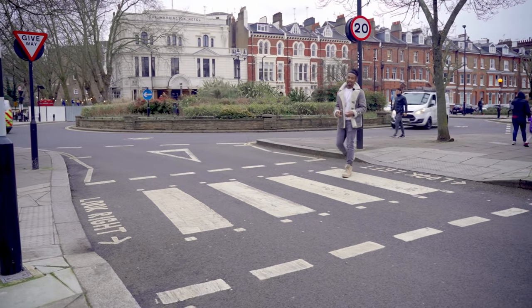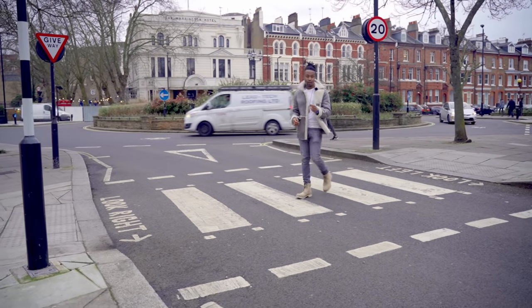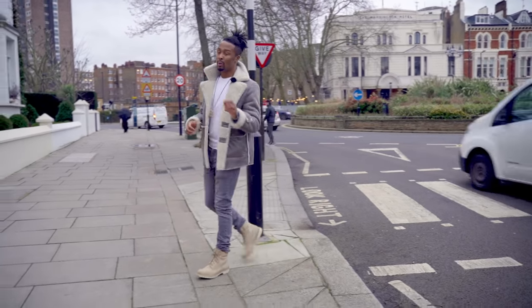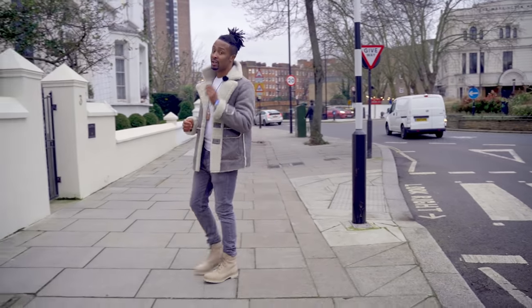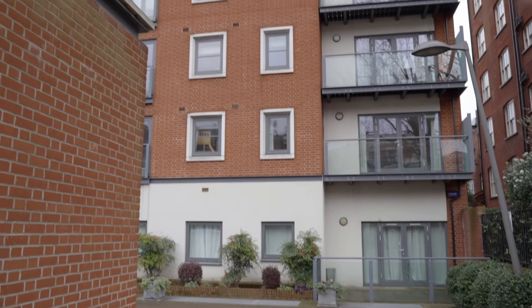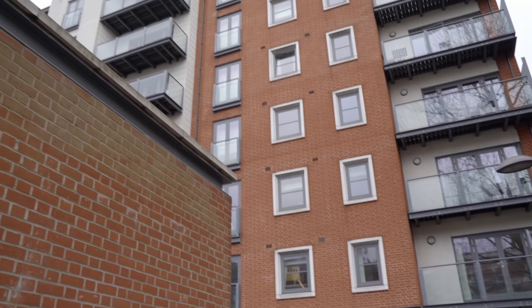Now that we've seen Maida Vale and Little Venice, are you ready to head over to St John's Wood? Before we get there, I have a development opportunity to show you sitting right on the border of both St John's Wood and Maida Vale — a penthouse in a modern building. I'm going to take you off the street and up to the penthouse.